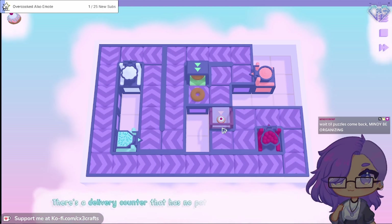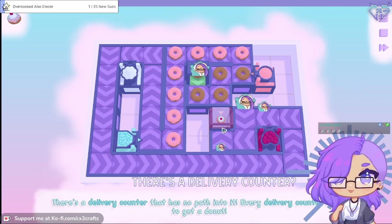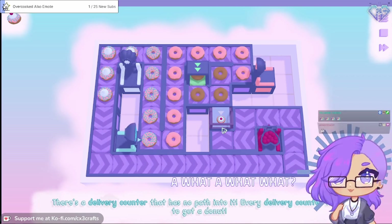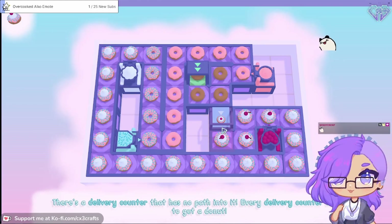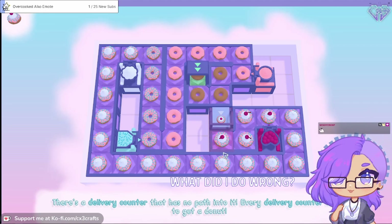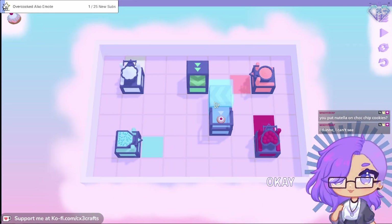There's a delivery counter that has no path into it - every delivery counter needs to get a donut. There's a delivery counter... oh what? Wait, what did I do wrong? Oh, I have to go in here. Okay.